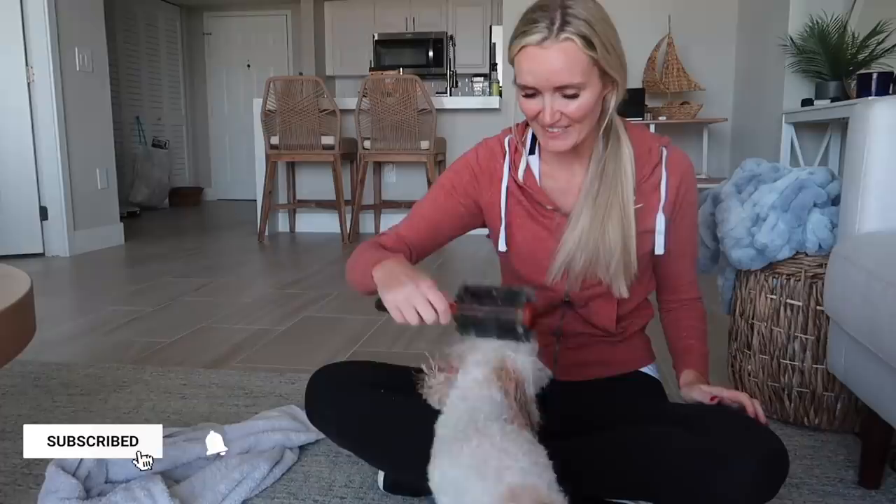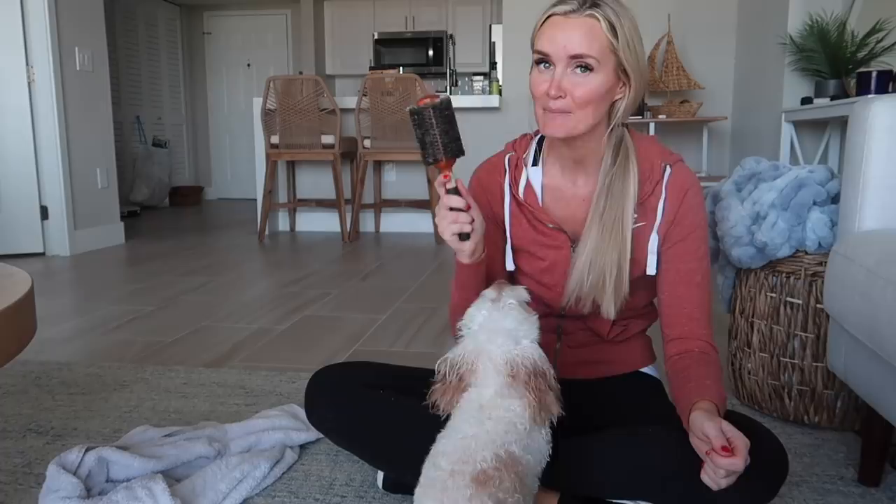Good morning everyone, welcome to our channel today! We are kicking off the vlog this morning. I just gave our little Finley a bath and he's so excited because now after bath he knows it means brush time, and he loves, loves, loves to be brushed.